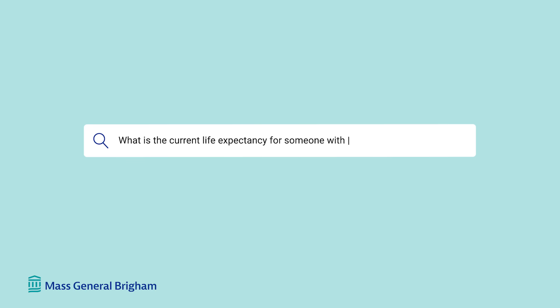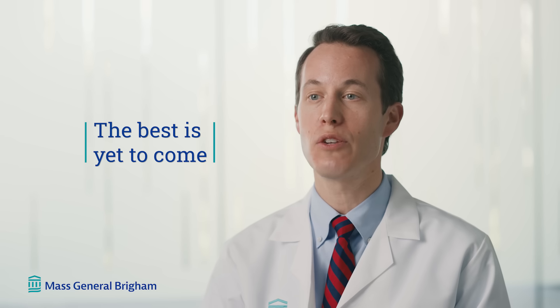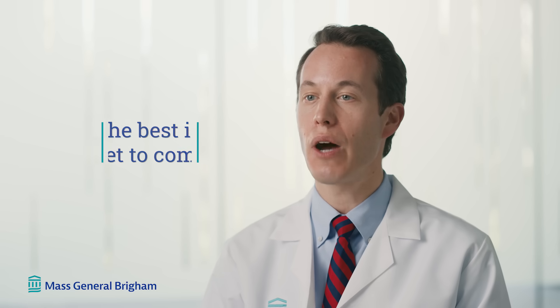What is the current life expectancy for someone with Down syndrome in the United States? The average lifespan of someone with Down syndrome now nearly approaches 60 years of age. Thanks to advances in medicine and technology, I think the best is yet to come for people with Down syndrome. Research is continuing to uncover new answers to the mysteries that we still have, and I would anticipate the life expectancy would continue to expand.